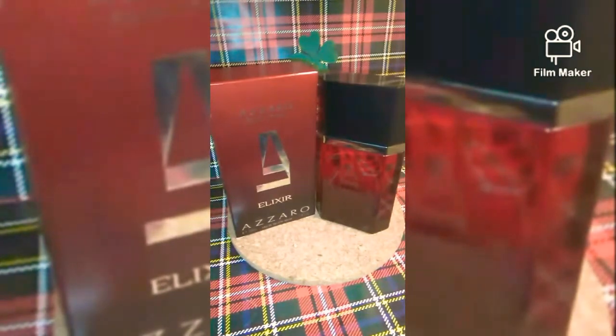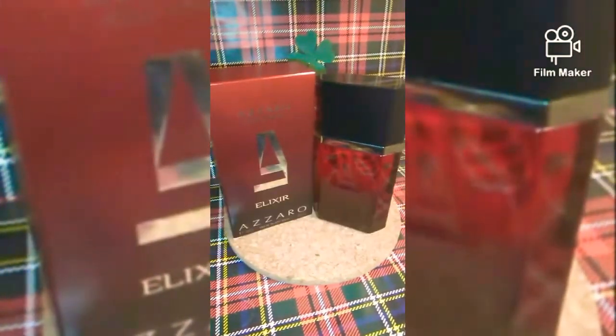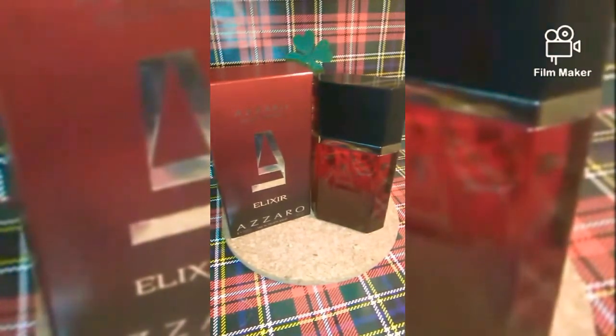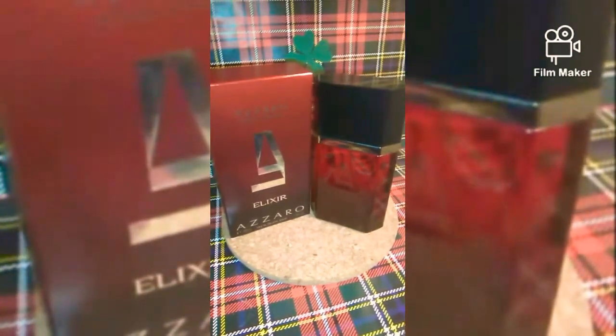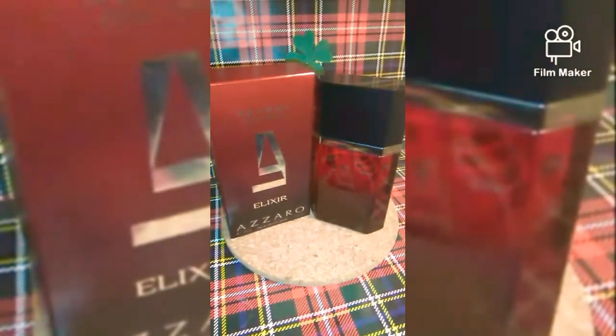Hi folks, this is Vic back again with our fragrance review. Today I'm going to review Azzaro Pour Homme Elixir, released in 2009 by the house of Azzaro. The perfumer was none other than Michel Gerard.